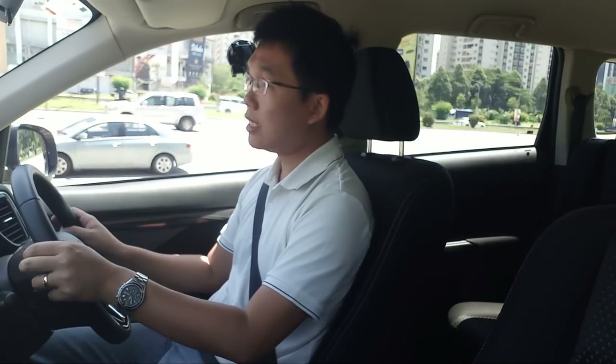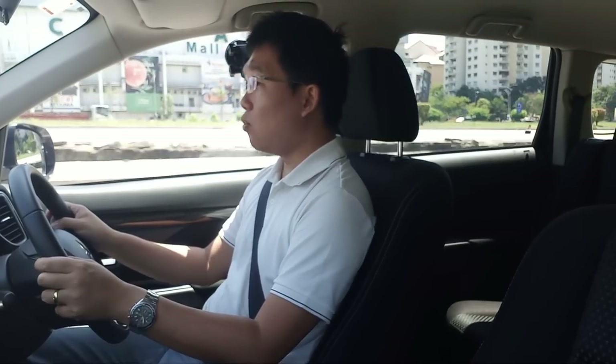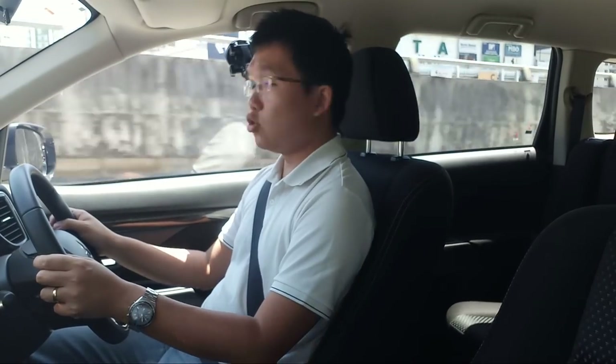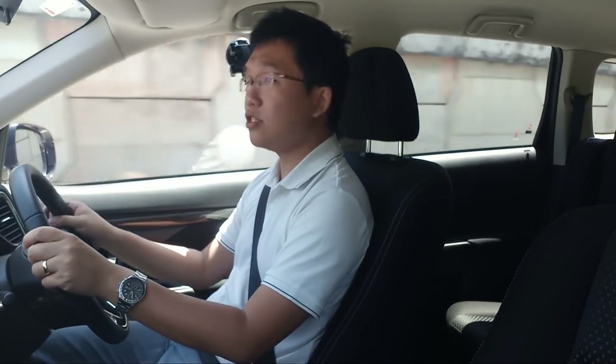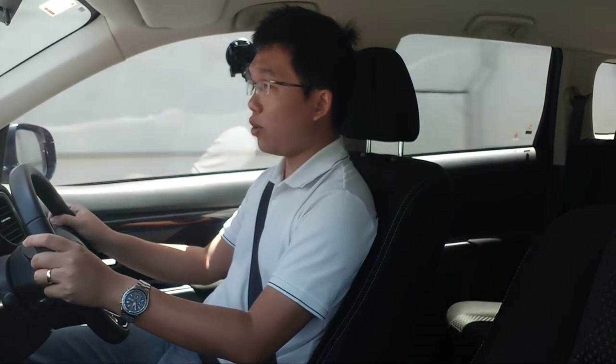At present, without GST or SST, the on-the-road price is 132,000 ringgit without insurance, which is 14,000 cheaper than the 2.4. For that price difference, you get a smaller engine with reduced power and reduced equipment, but at first glance it is not readily apparent. During the walk-around, I'll be highlighting the differences in equipment between this and the 2.4.